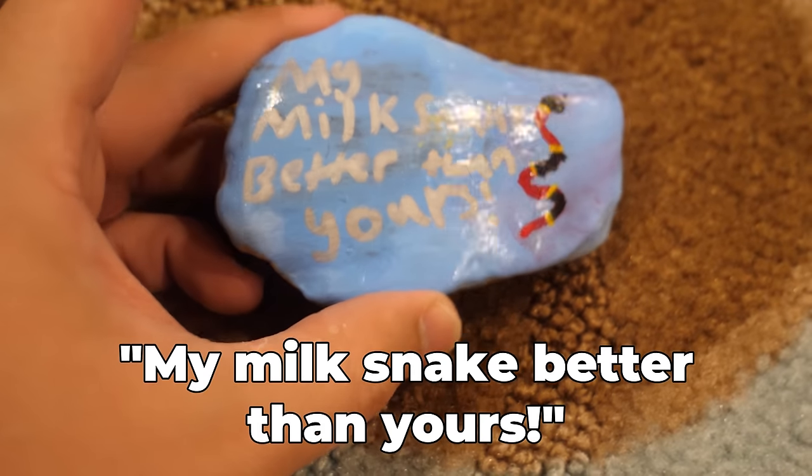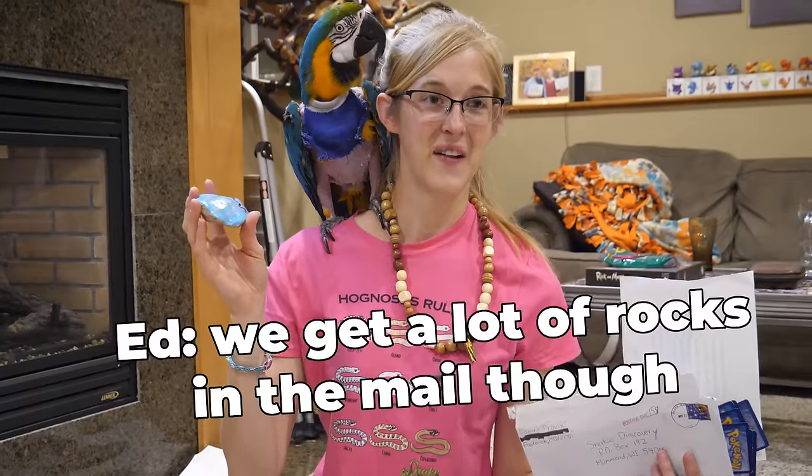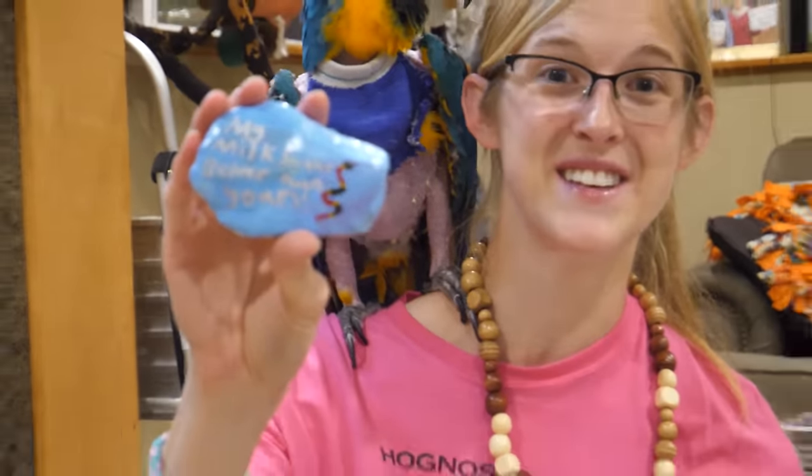Katie sent this rock painted with snake discovery - a milk snake. That's so cool! We sometimes get painted rocks, so what if we put all the painted rocks sent to us outside our facility? We get a lot of rocks in the mail, but that's okay! You can send us painted rocks. Katie, you started this collection officially. Thank you.